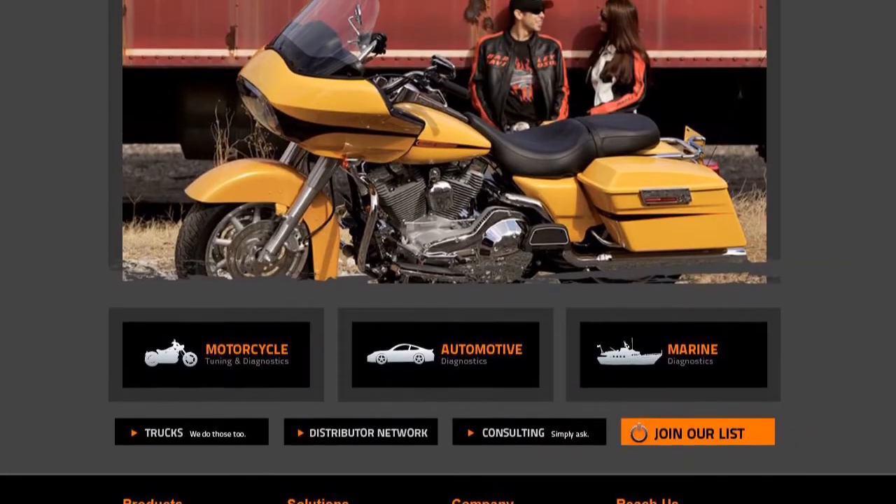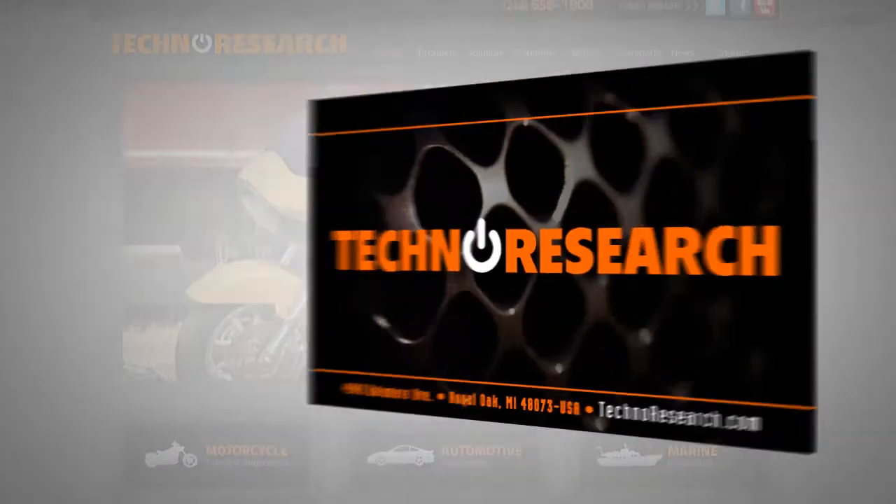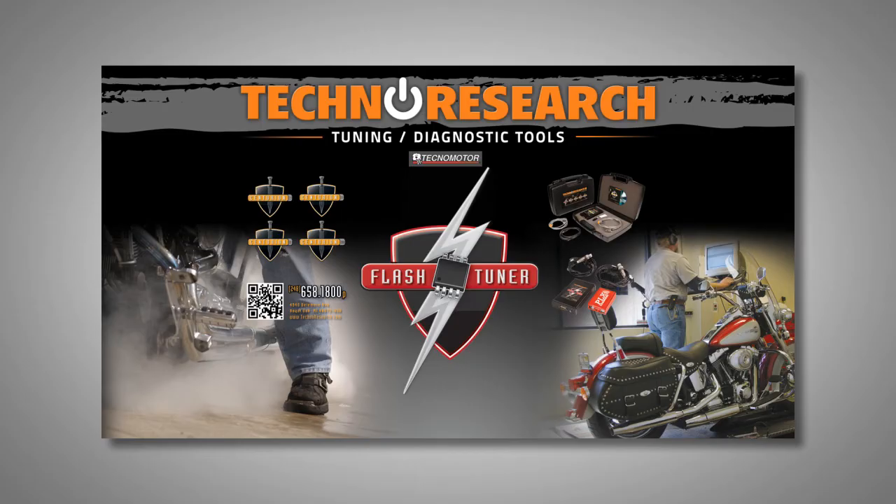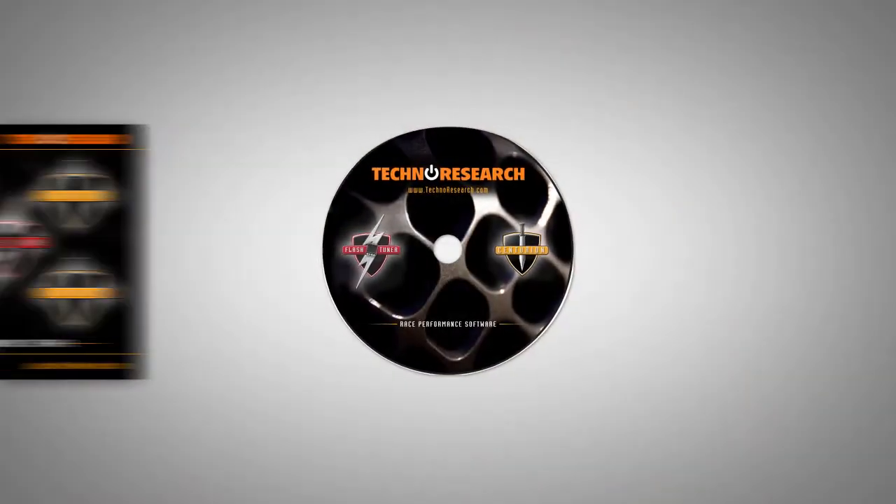We started with their website, and from the website the design took on and matched all their other complete pieces, such as business cards, packaging, trade show displays, down to small things like DVD labels and DVD packaging.